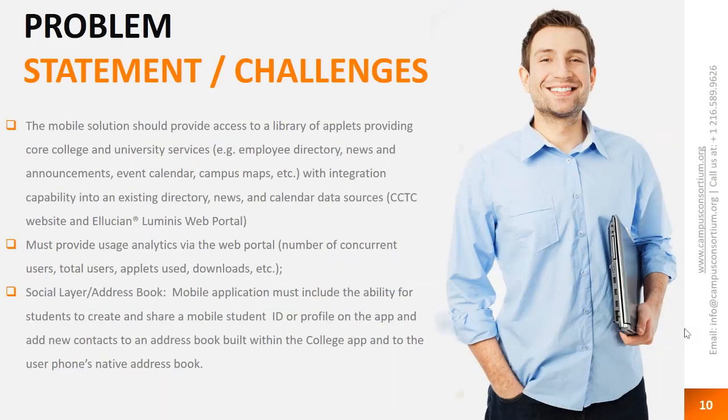Those are the core college and university services we're providing — employee directory, news and announcements. One thing people ask is whether the calendar is separate or needs maintaining across multiple places. We have one central calendar solution in Luminous, and we port that information both to the app and to our website. When an event is registered on campus, it goes in one place and there's only one place to keep up with it. The event calendar is great, and the campus maps are excellent.